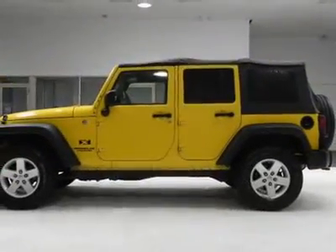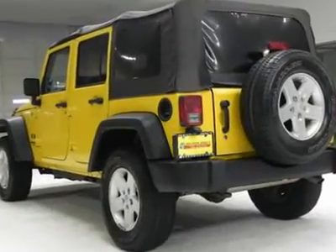We priced this Jeep Wrangler Unlimited to sell quickly. You will find that this vehicle is loaded with options like: